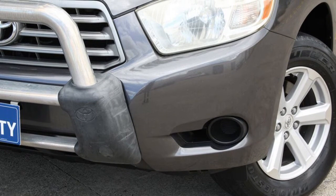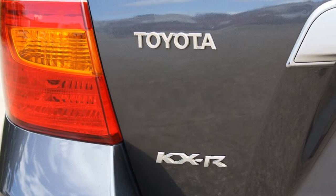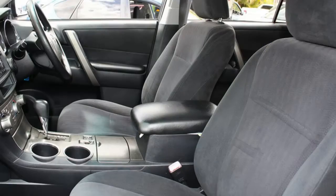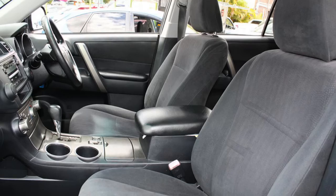Cruise control, alloy wheels, power steering, air conditioning, climate control, a CD player, and more. If you're looking for a first-rate vehicle, this could be yours today.